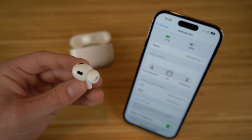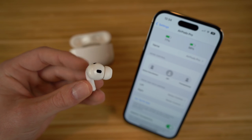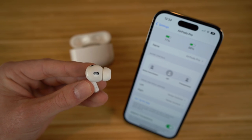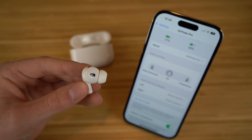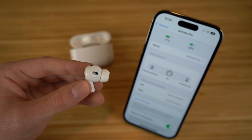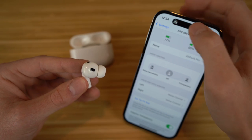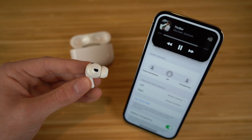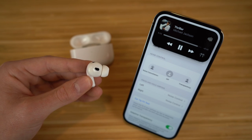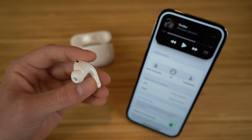On the stem of the AirPods Pro second generation, you can click it or move it to activate certain controls. If you want to play a song, all you have to do is click the AirPod stem once. My music pops up, and if I want to pause it, all I have to do is click it again. You can also control the volume on the stem of the AirPods by simply swiping up or down — swiping down reduces the volume and swiping up increases it.